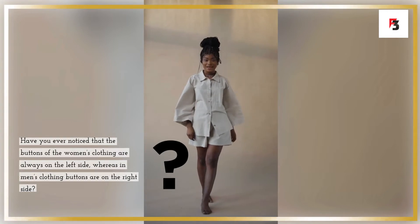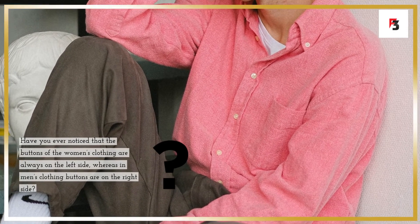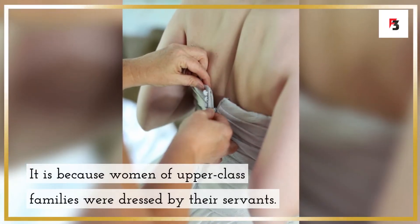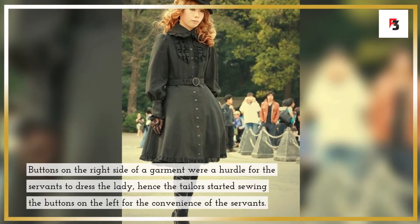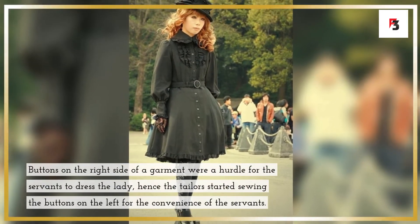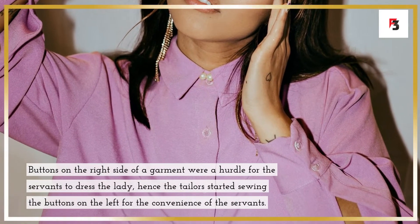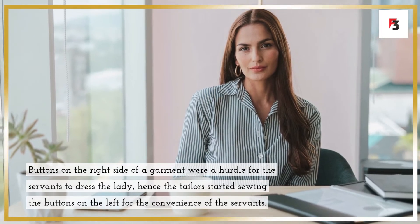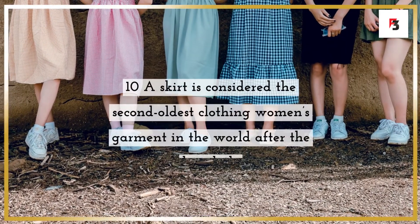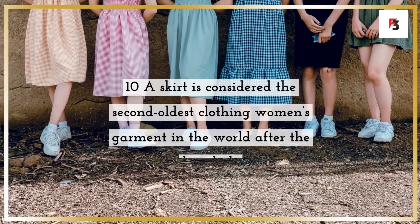Fact 9: in women's clothing, buttons are on the left side. Have you ever noticed that buttons on women's clothing are always on the left side, while men's are on the right? This is because upper-class women were dressed by their servants. Buttons on the right side were a hurdle for servants, so tailors started sewing buttons on the left for the servants' convenience.